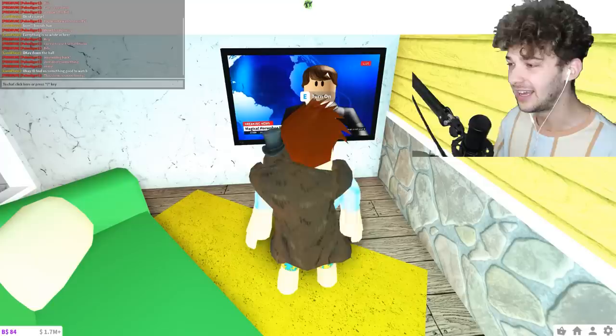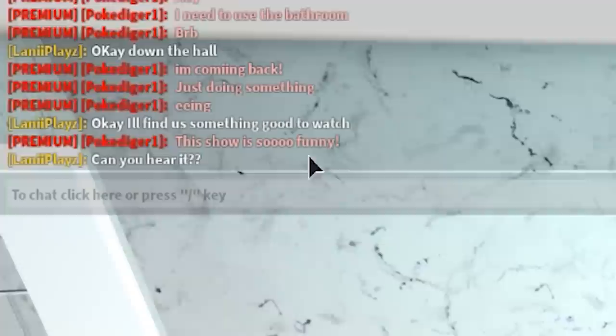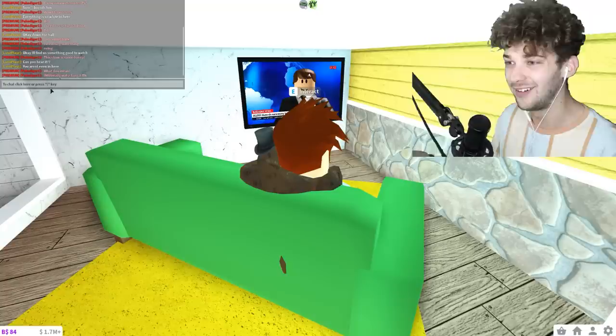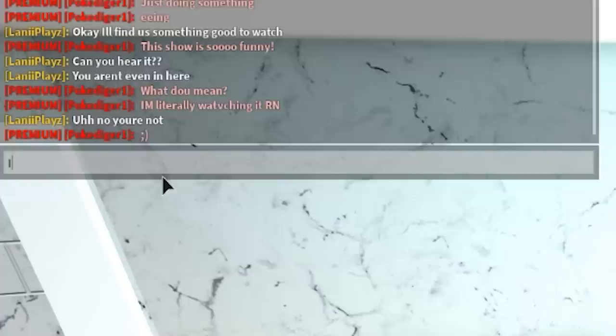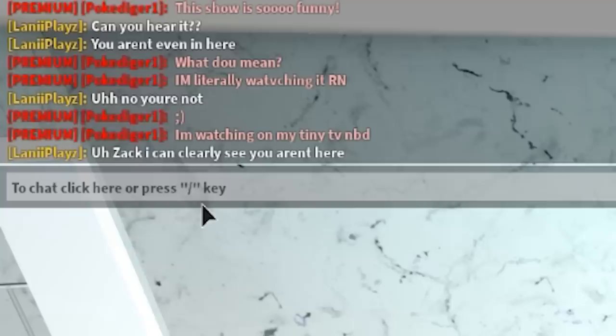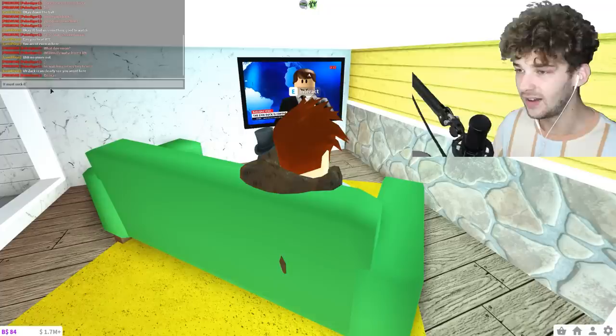Now it's time to troll my girlfriend. I'm going to say 'this show is so funny' while watching my own TV. She asks what I mean. I say 'I'm literally watching it right now.' She's probably looking around the room like 'what?' Then she says 'no you're not.' I put a winky face and say 'I'm watching on my tiny TV, no big deal.' She says 'Zach, I can clearly see you aren't here.'